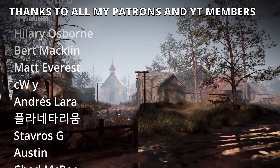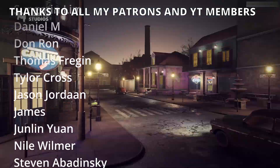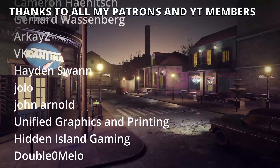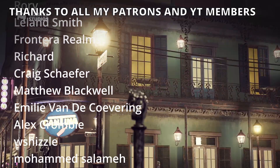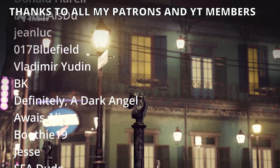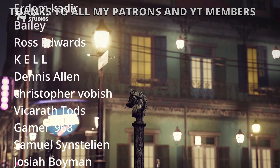Remember to use my affiliate links in the description and use the coupon code UV70. If you enjoyed the video, make sure to like and subscribe — I have lots of Unreal Engine 5 videos and tutorials. Join my Discord server, follow me on my socials, and bye bye!